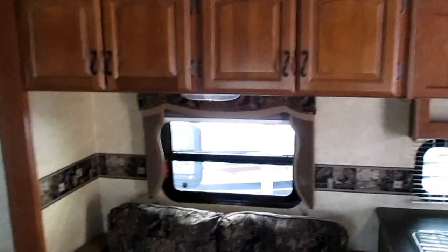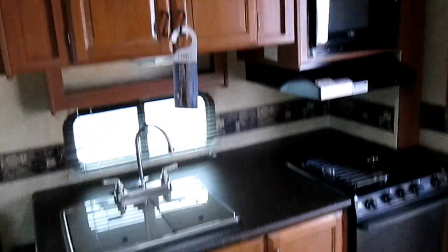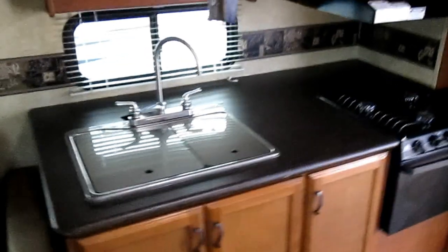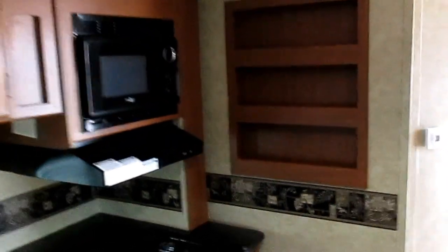In the kitchen area you have quite a bit of overhead cabinetry and more cabinetry for storage, with lots of counter space for prepping. There's also a little spice or can rack where you can put canned goods or spices.